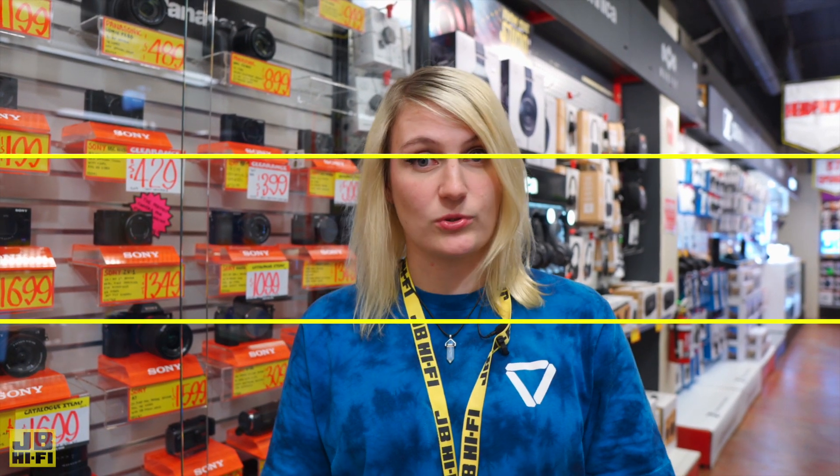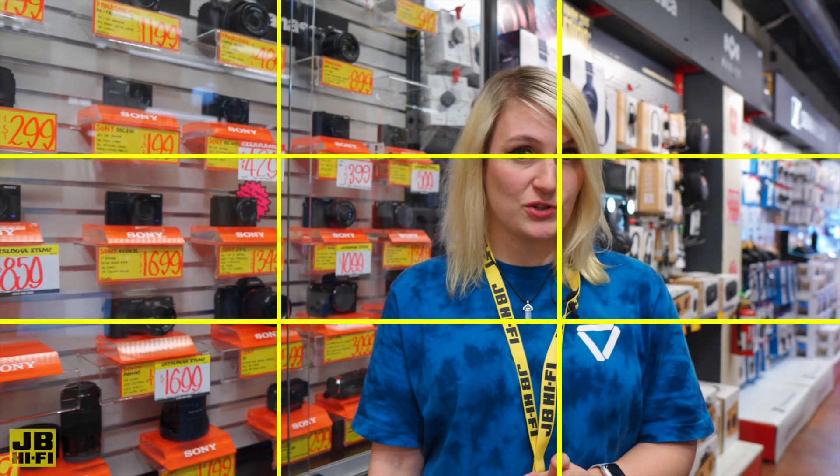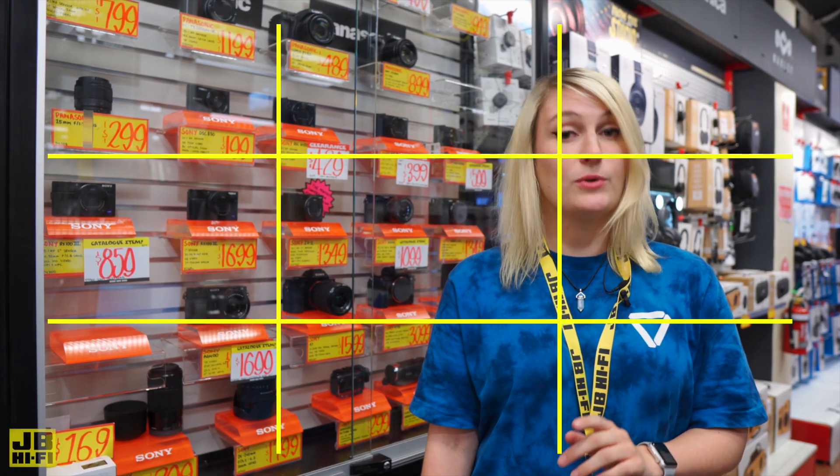The rule of thirds is an essential tool to learn for beginner photographers. Imagine your photo is dissected by two horizontal and two vertical lines forming an imaginary grid. Try to keep the subject of your photo on one of the four intersection points on the imaginary grid. Doing this will draw the eye of your viewer and just look more professional.